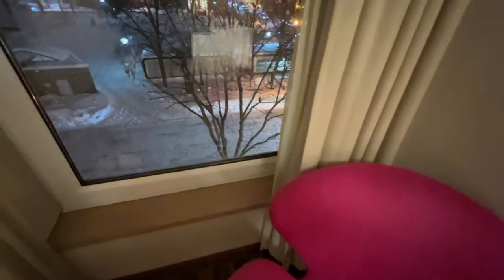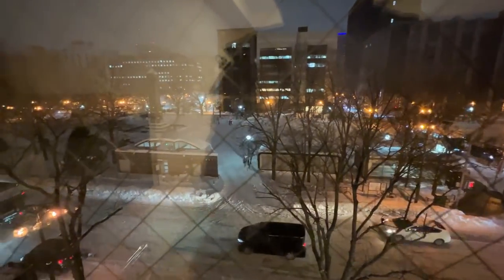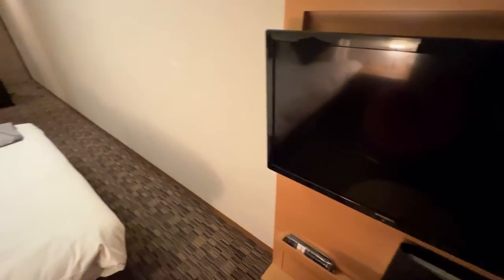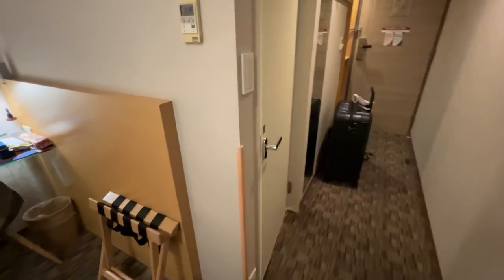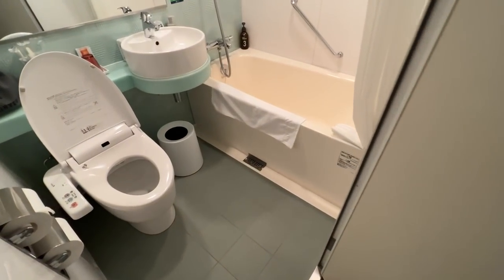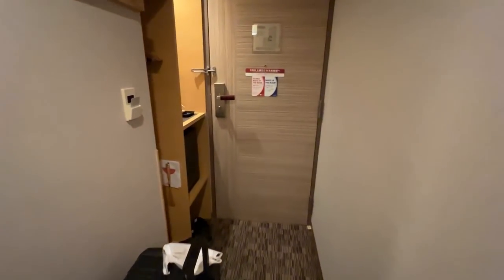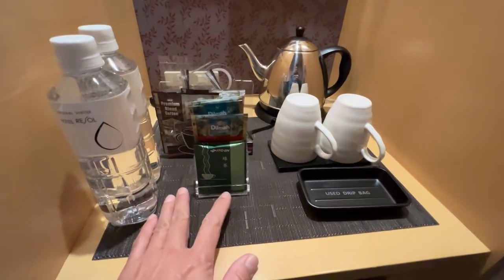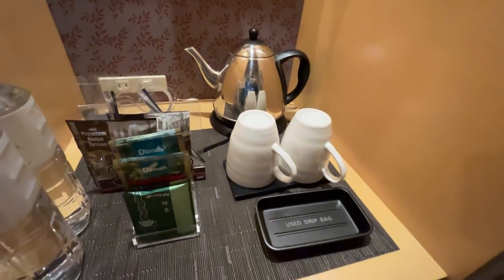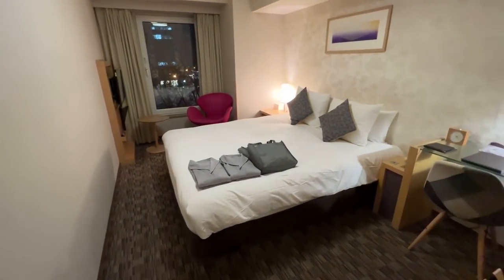The view overlooks the park — I love this! We've got a television, a nice desk. Here's the bathroom with a nice bathtub — I can take a long bath later on. There's a refrigerator, lots of tea and water, and coffee which I don't drink, but that's fine. There's a little closet space here. I'm pretty happy — actually very happy — with this room.